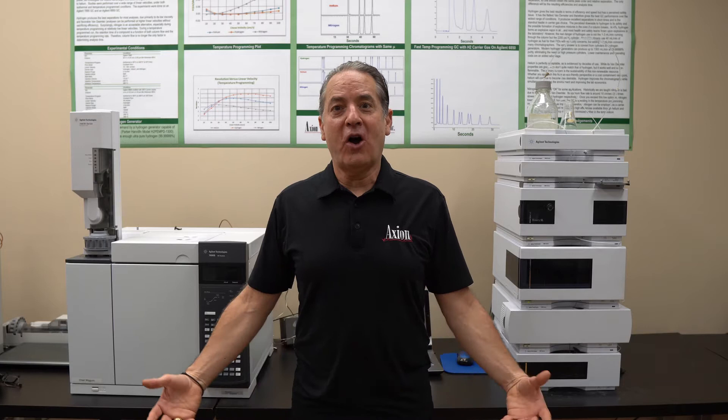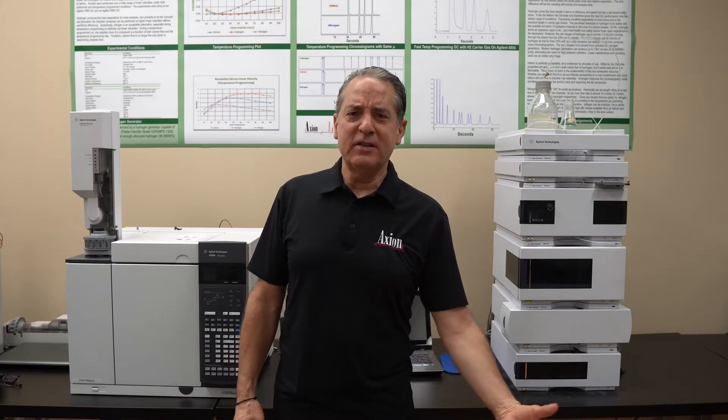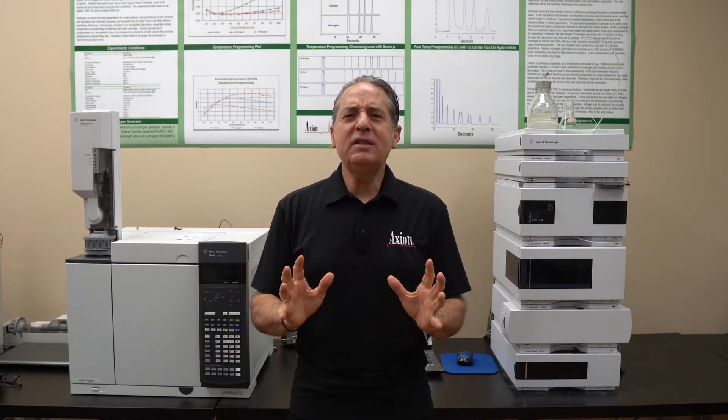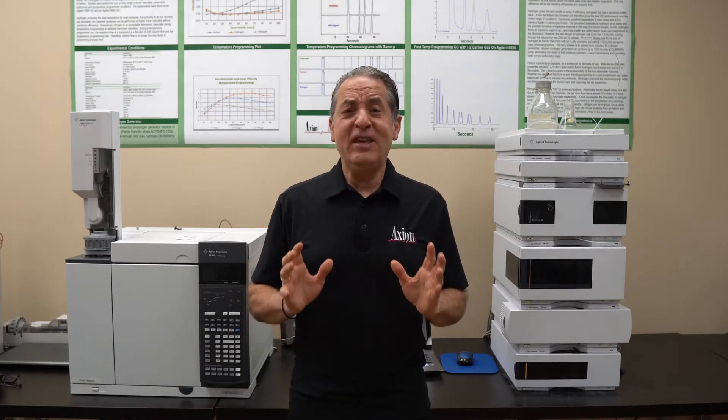It would be sort of like asking, how much does a car cost? A used Pinto might be a thousand dollars, and a high-end Ferrari might be a million dollars. But with GCs, a brand new GC is going to run you about thirty to fifty thousand dollars.